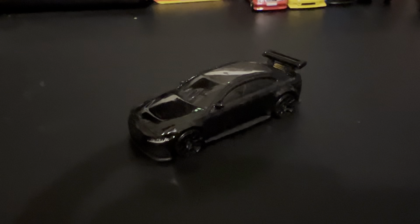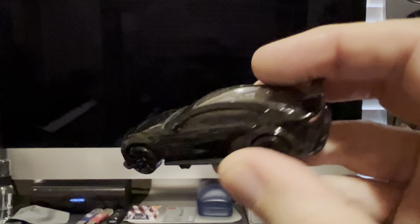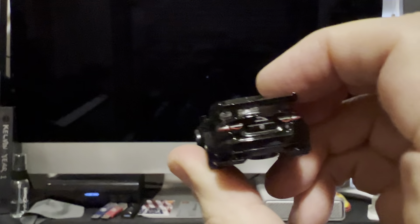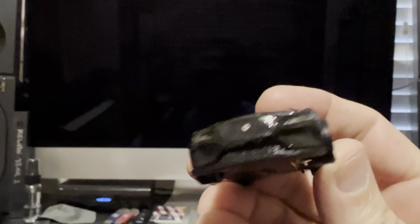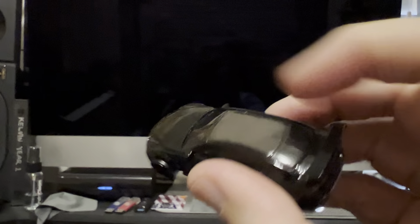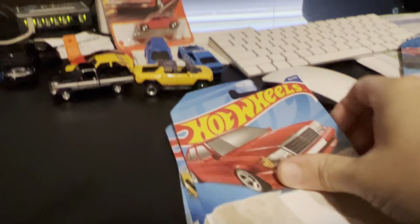It's dark. Super dark. Super glossy. The whole thing is just blacked out. Got a little detail there on the back and side of the front. These cars are just kind of flat on the bottom, aren't they?